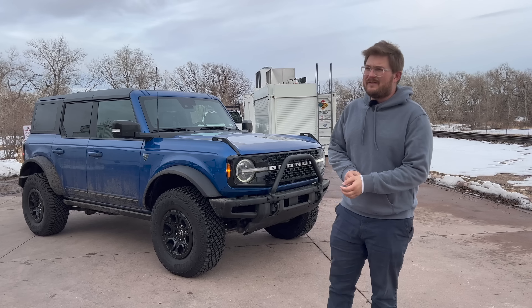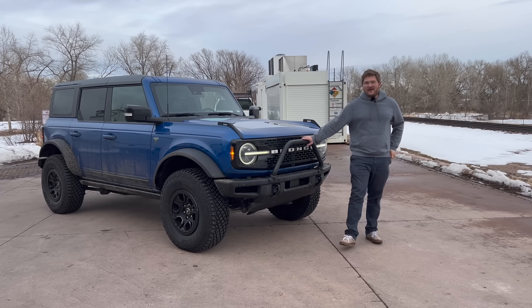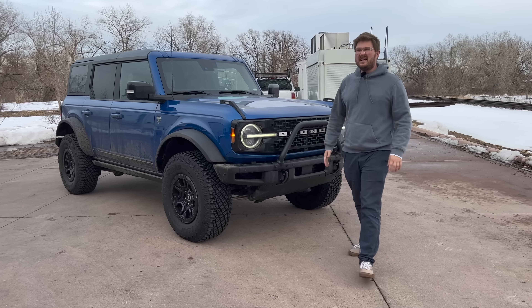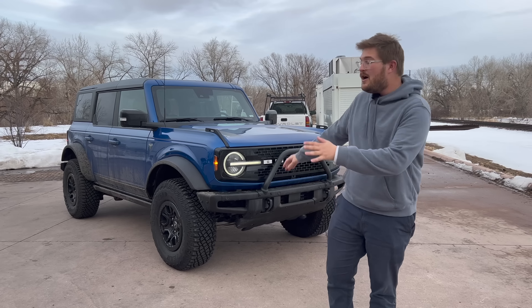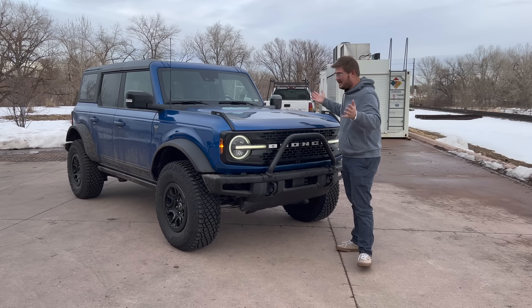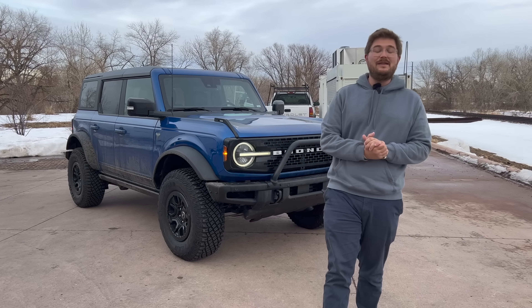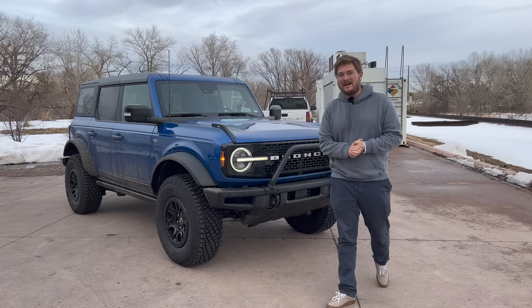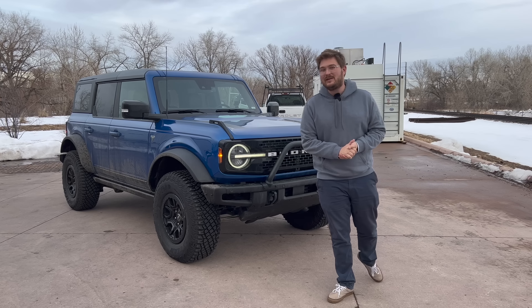We're starting with the boring video, but arguably the most important, because big off-roaders like this are not incredibly efficient. However, that's where they spend most of their time — cruising down the highway, not out on the trails. We're going to take this off-roading, do a whole bunch of things on dirt, snow, and ice. But we need to see what kind of fuel economy you can expect when heading to the trails or on your commute. So we are about to perform our 70 mile per hour highway MPG loop test.